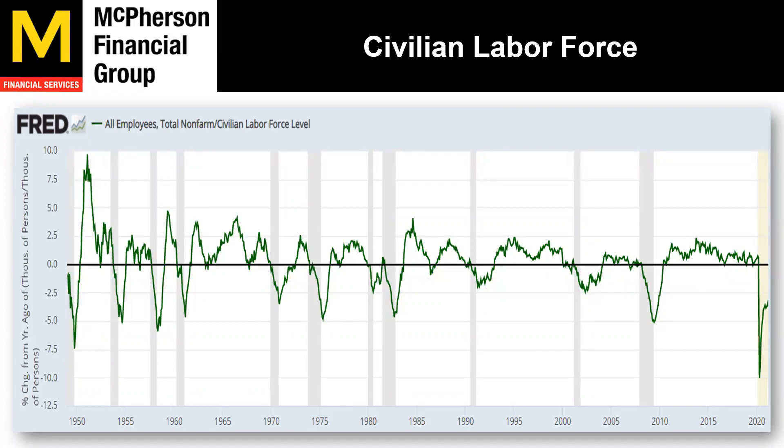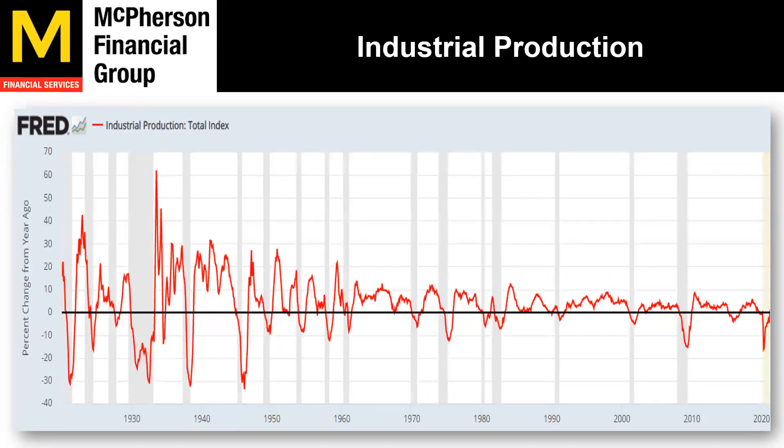Civilian labor force is still our negative indicator. However, it is trending up. When things turn negative, when people start losing their jobs, it is bad for the economy — it signals a recession. Industrial production just turned positive. This is very telling all the way back into the 20s. You can see in the 90s, the 2000 tech bubble, 2008-2009, and back in the 70s, this is telling us that a recession is coming.